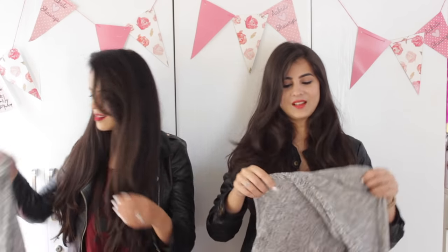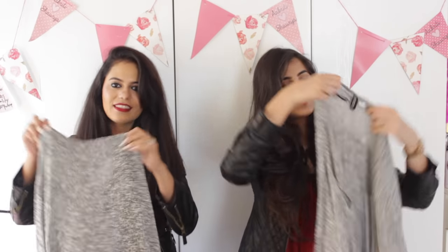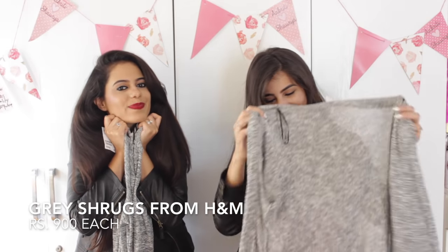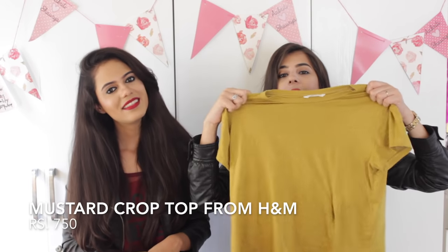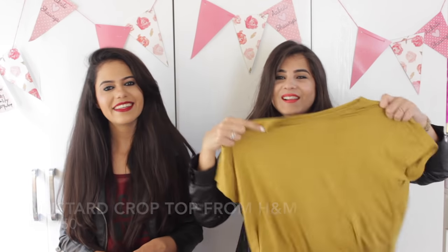From H&M we both picked up this shrug — we both fell in love with it the moment we saw it. It's a plain grey shrug but it's really pretty, nice, and very comfortable and soft. I also picked up a plain mustard coloured crop top. You've probably seen it in the vlog since we wore everything we bought from there.